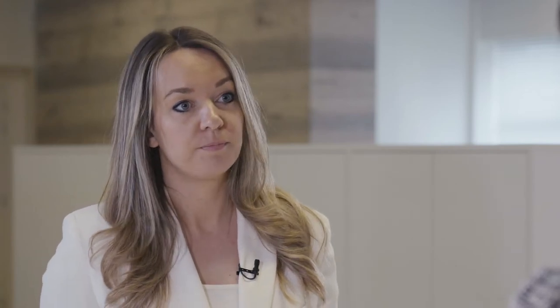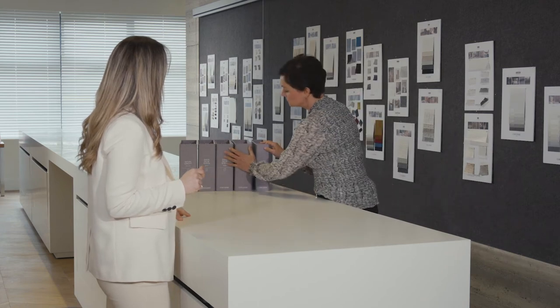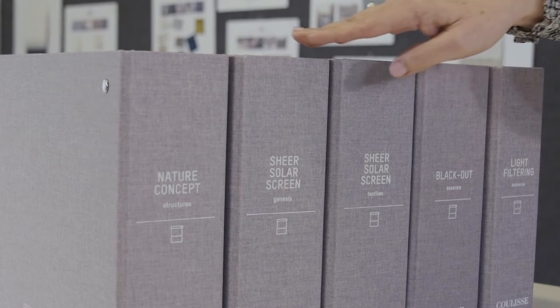Next to light filtering and blackout, you also mentioned we have collection books for screens — the Screen Genesis and the Screen Textile. What is the difference between the two? They are divided into two books. The Textile collection is a more modern collection, and the Genesis collection is a more traditional collection.